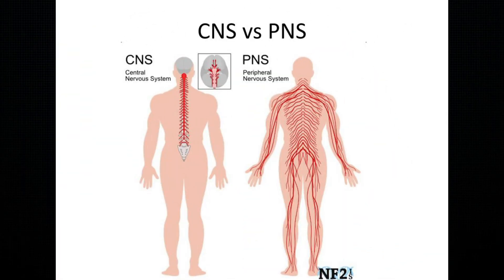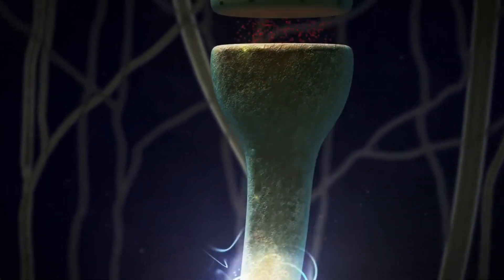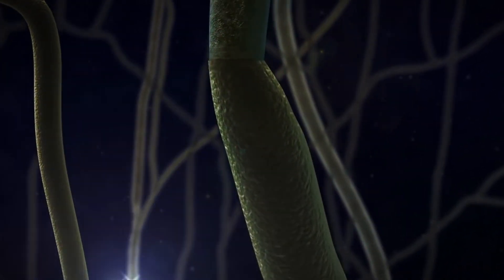Our nervous system has two parts. You have the central nervous system, which is the brain and the spinal cord, and the peripheral nervous system, which includes all of the other nerves that run throughout the body. Peripheral neuropathy refers to the damage of the peripheral nerves — the nerves outside of the brain and spinal cord. There are three types of these nerves: sensory nerves, which help you feel; motor nerves, which help you move; and autonomic nerves that help with sweating, breathing, and digesting food.